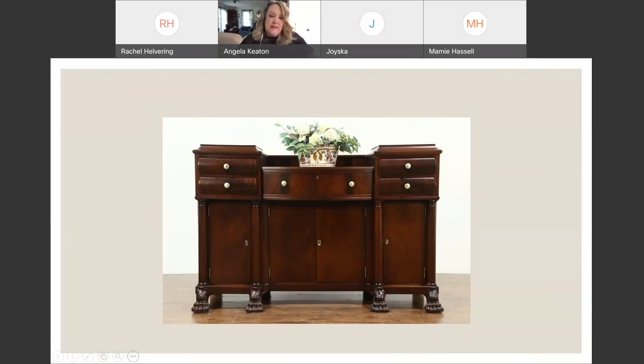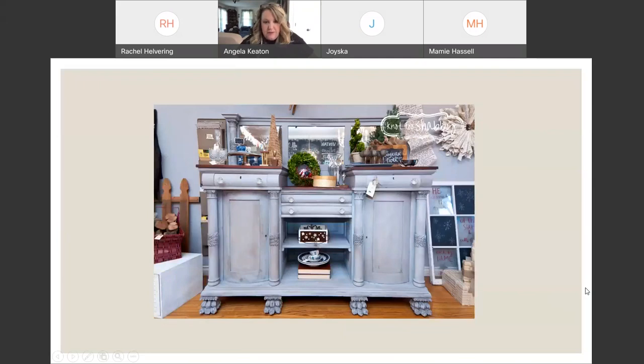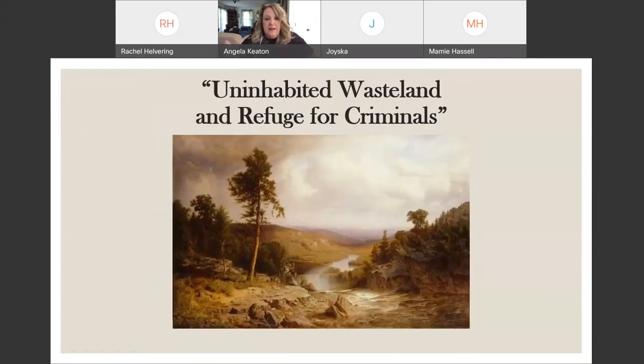How can we get at the actual experience of living in what was then termed the backcountry — a place known to us as Tennessee? We know it now as East Tennessee, but many Easterners at the time described it as an uninhabited wasteland and refuge for criminals. There it is depicted as a wild, untamed place in this 19th century painting. Well, we look at what they left behind — those materials and goods that they made and used as they built communities and families in that so-called uninhabited wasteland.